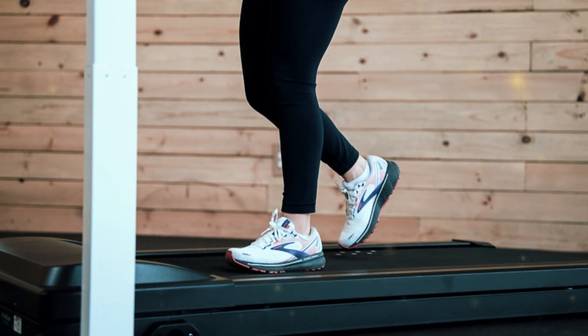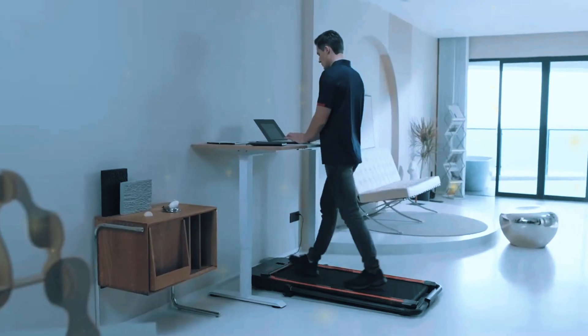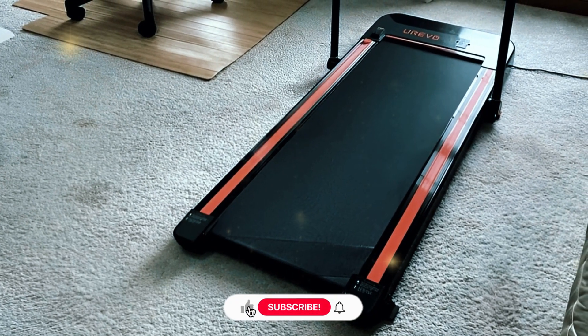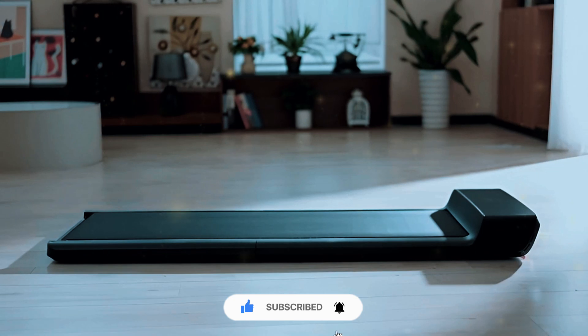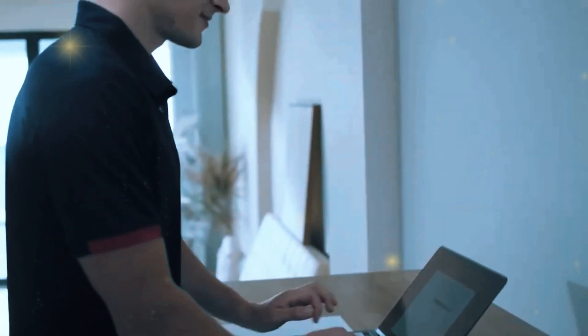Each of these under-desk treadmills offers something unique, whether it's the space-saving design of the Mobvoi models or the versatility of the JTX Move Lite. But no matter which treadmill catches your eye, adding any one of these to your workday is a step in the right direction. You'll not only improve your health but enhance your productivity. After all, why sit when you can walk your way to a healthier, more dynamic work life?